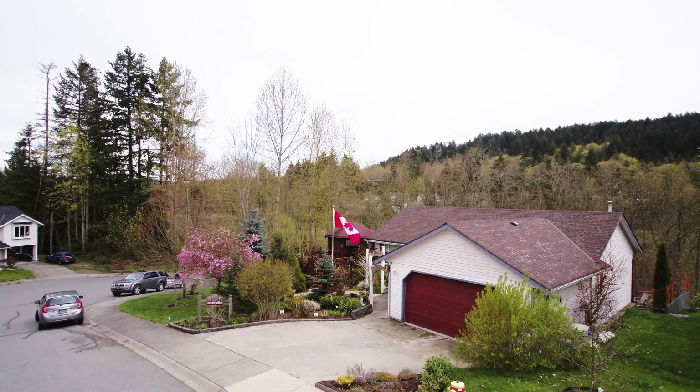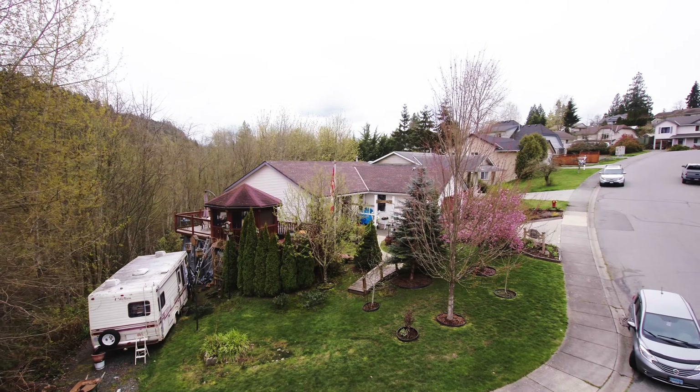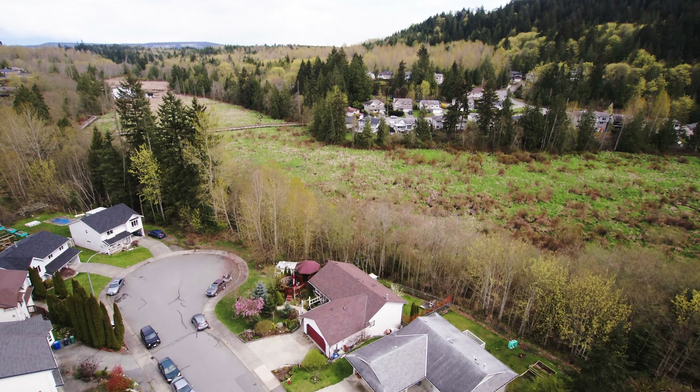Welcome home to 1746 Idaho Place, a well-maintained four-bedroom, two-bathroom home conveniently located in the Cinnabar Valley of Chase River and at the end of a quiet cul-de-sac.